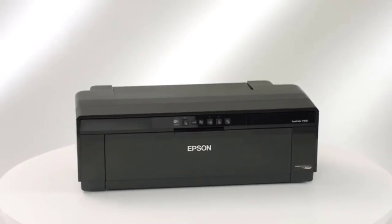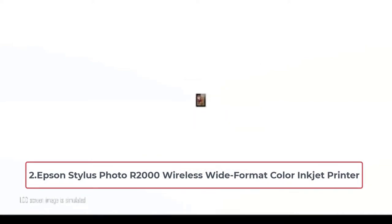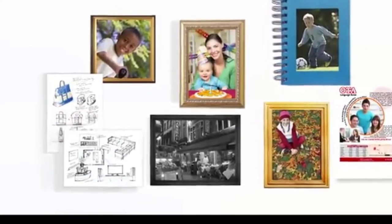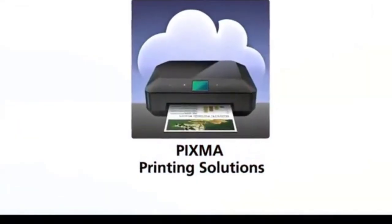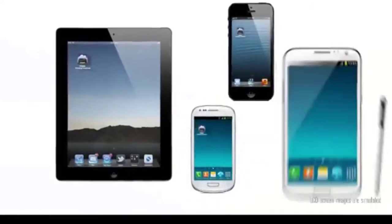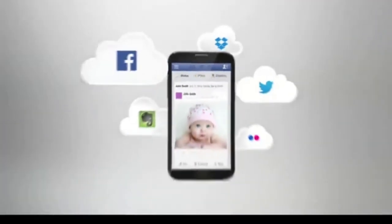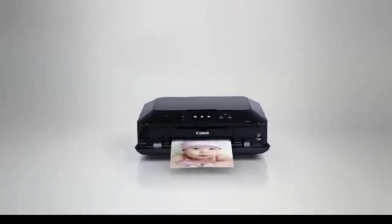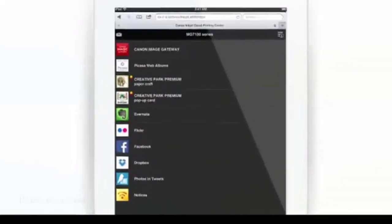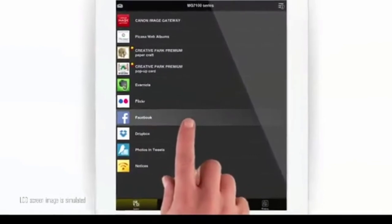At number two: the Epson Stylus Photo R2000 Wireless Wide Format Color Inkjet Printer. Epson makes a strong impact in the digital photography world, and this printer delivers incredible image quality. The Epson Stylus Photo R2000 brings total sharpness and ease of use to the professional photographic and artistic world. The printing device includes a wide variety of compatibility with media types.